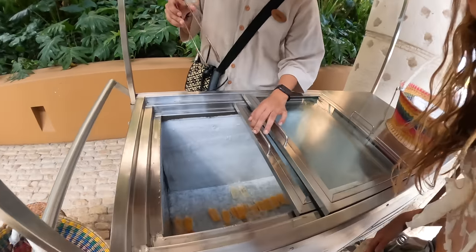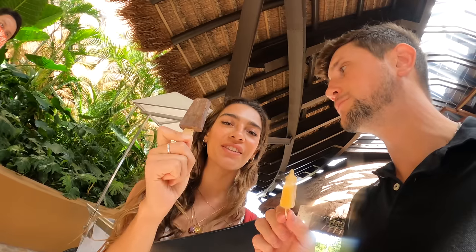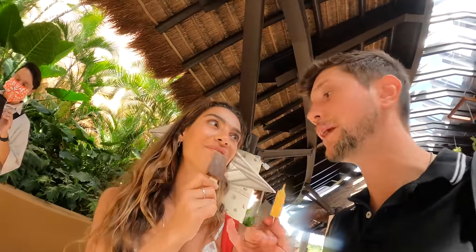Right as you arrive, they offer chocolates — guanabana, mango and lemon. Oh my god, it's chocolate de abuelita! I grew up on this chocolate. You can just taste the granular texture to it. So good. A little word of advice when you get here: get the chocolate de abuelita.